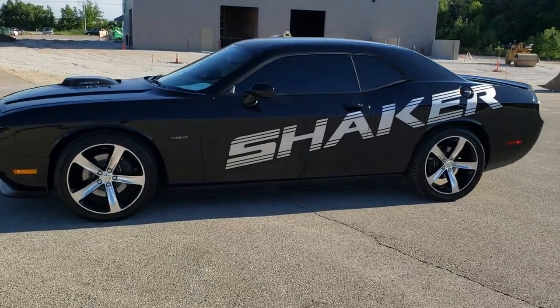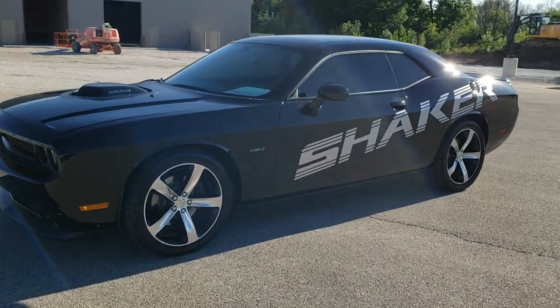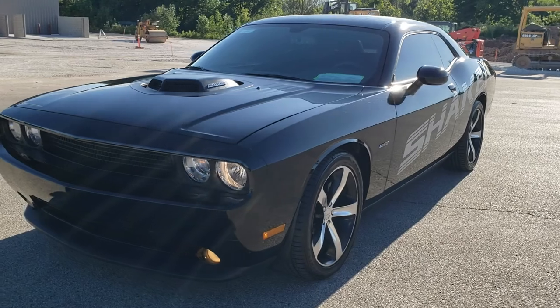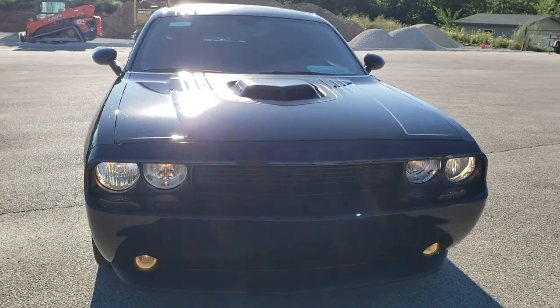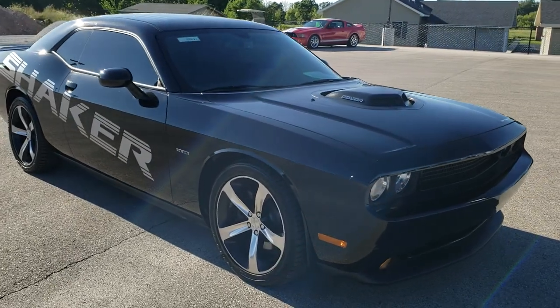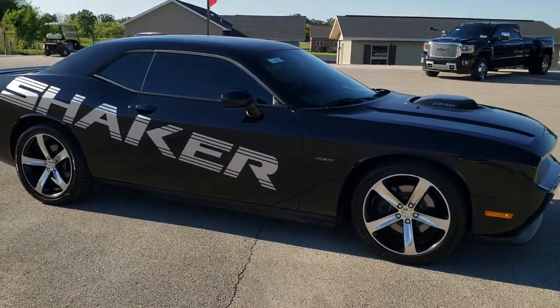This is stock number 10862. We are here at Summit Automotive in Fond du Lac, Wisconsin, your new and used sports car and Dodge Challenger Headquarters. Today we are checking out this super rare, extremely clean 2014 Dodge Challenger RT Shaker.